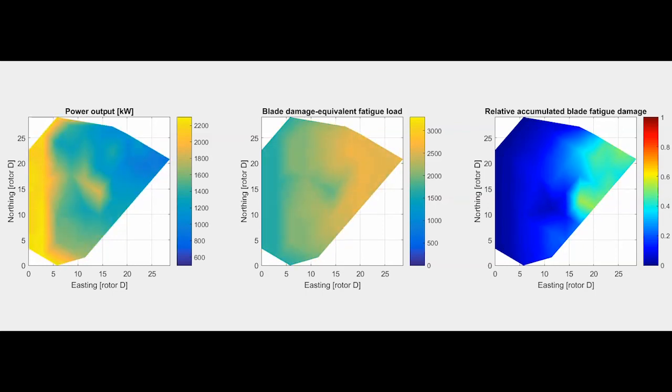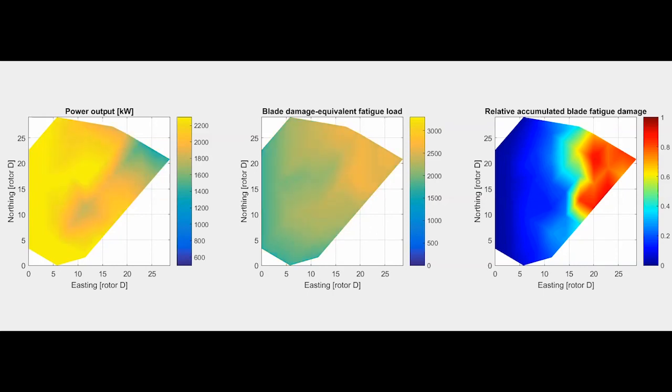We have models to estimate the effect and have used those models to develop the turbine controller. Here you see the gradual build-up of the blade root damage equivalent loads at the back of the wind farm, which is due to the wake effects.